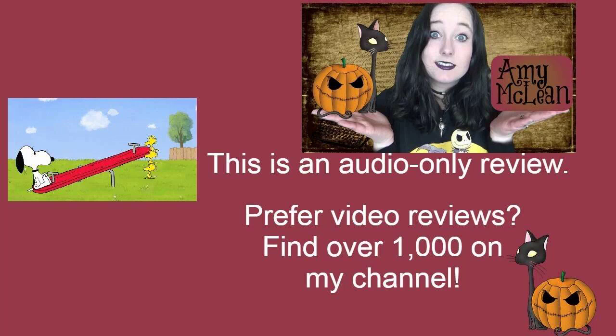How many Woodstocks does it take to lift Snoopy? That is the question that Seesaw tries to answer. This is an episode in the Peanuts Charlie Brown web series, and this one's very short. I don't know if it's shorter than usual, but it definitely felt shorter.